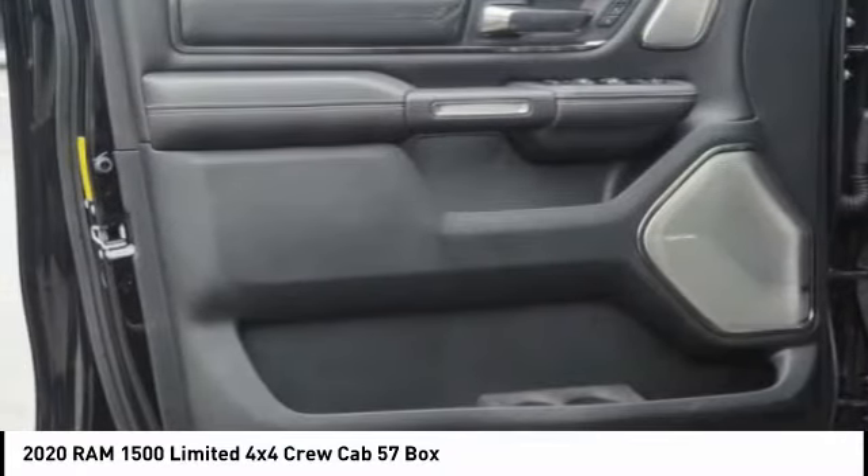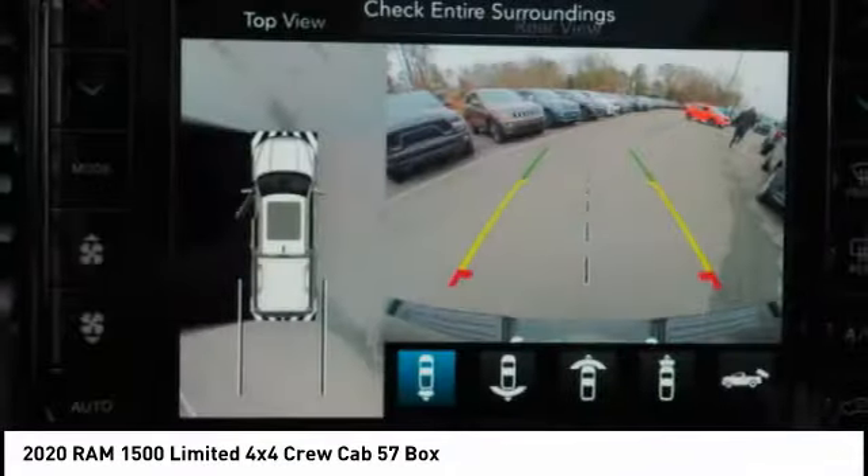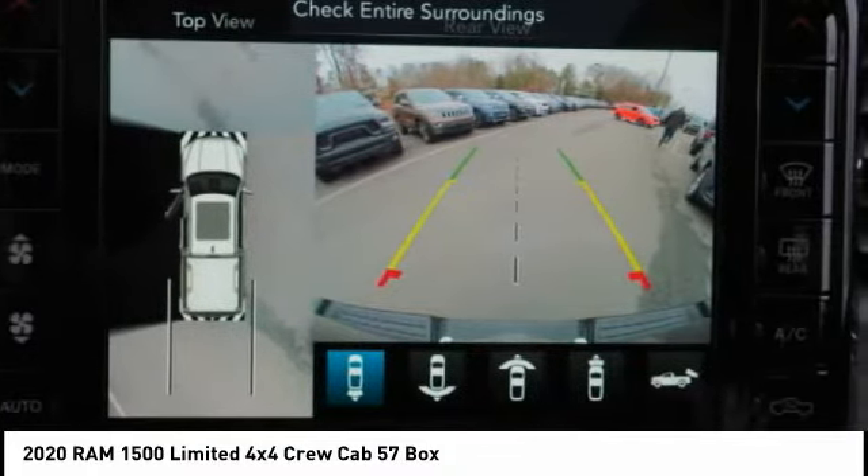Additional features include starter type motor generator, auxiliary transmission fluid cooler. Wouldn't you look great in this vehicle? Stop in today and see for yourself.